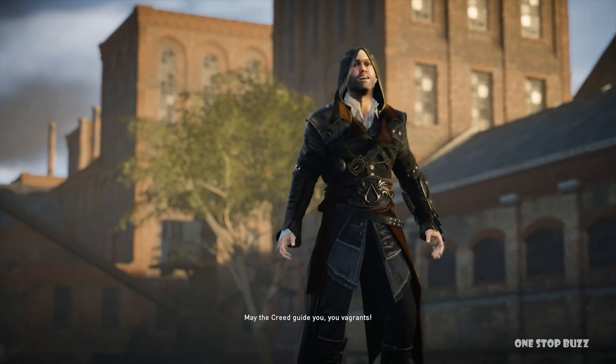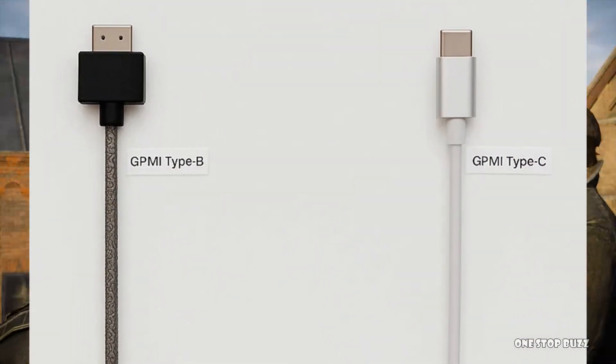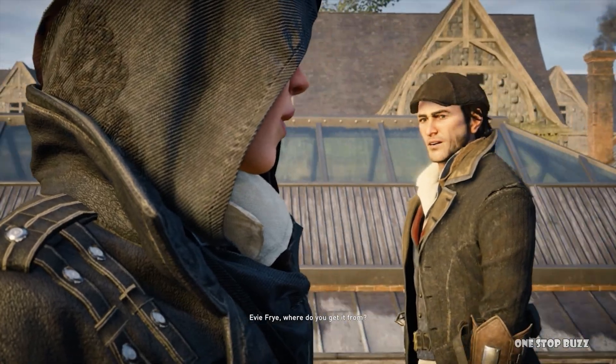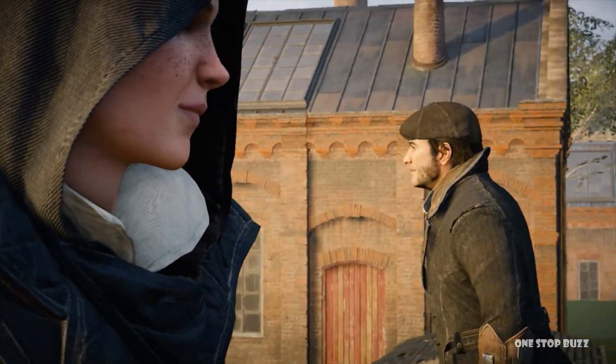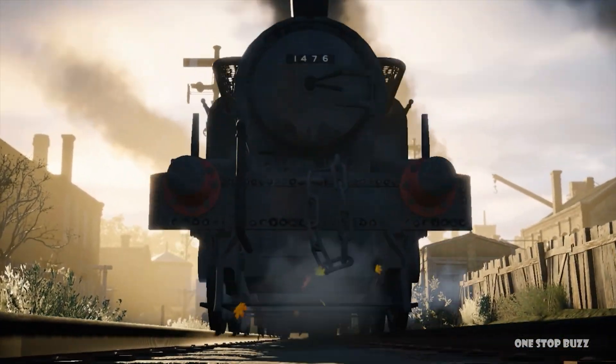One is a Type C cable — the same kind of connector you might already use for your phone or some laptops. This version can handle a whopping 96 gigabits per second of data and can supply up to 240 watts of power. That's already pretty impressive.